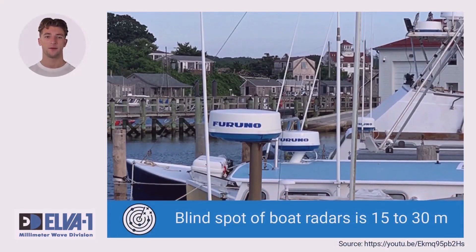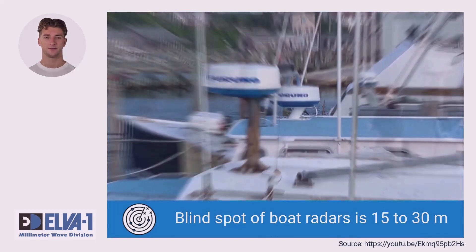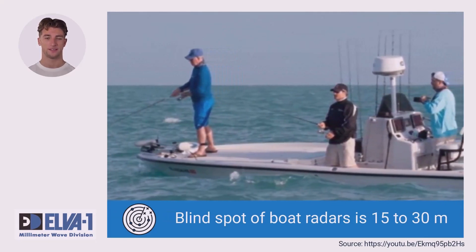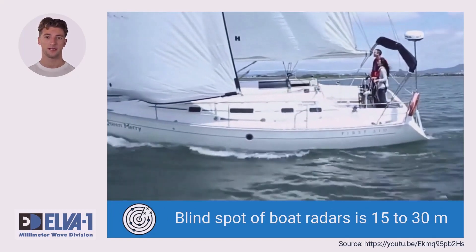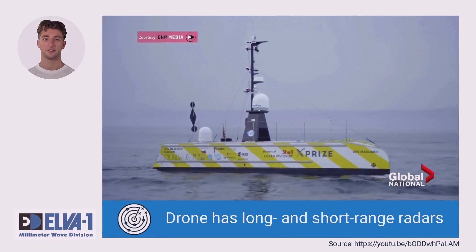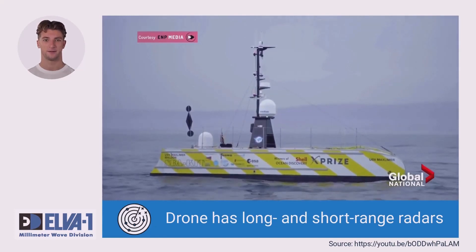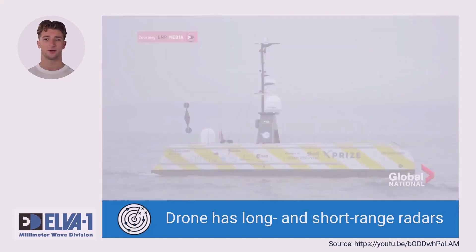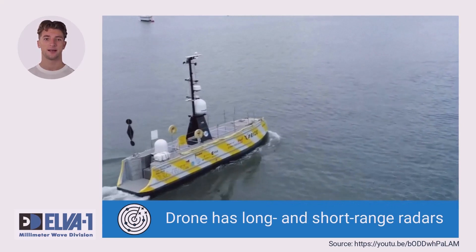Popular radars for boats surprisingly do not provide a view of the water area right up to the side of the boat. For example, Furuno radars have a minimum blind spot of 20 meters, and radars of other brands have a similar range. This is not ideal if you need to see the situation in the near zone — at a distance of one, three, or 15 meters. Looking at drone boat designs available in public media, we see several radars of different classes on board at once, because no single radar provides accurate situational awareness at all distances. When navigating in the vicinity of a drone boat at a distance of several meters, you need remarkably accurate short-range radar, and that is where the E-band radar comes into play.